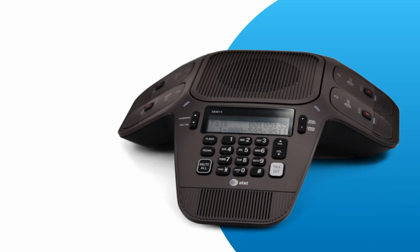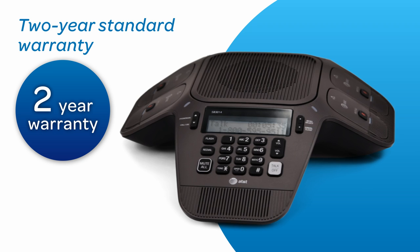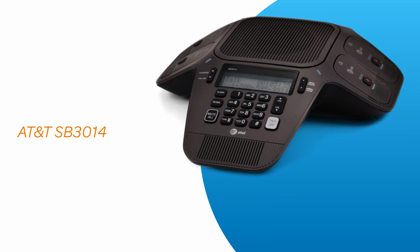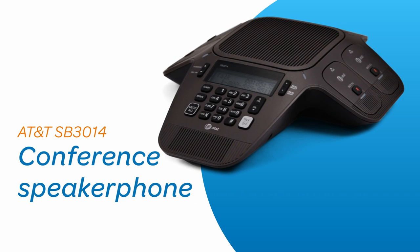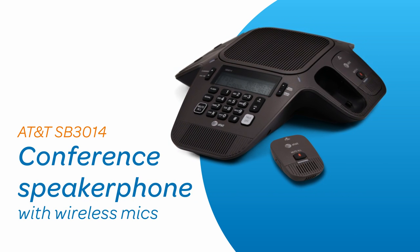Finally, you can relax with the peace of mind that comes with an industry-leading two-year standard warranty. The AT&T SB3014 conference speakerphone with wireless mics — it's a new way to collaborate beyond the conference table.